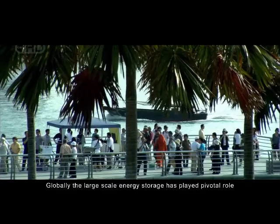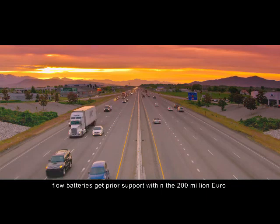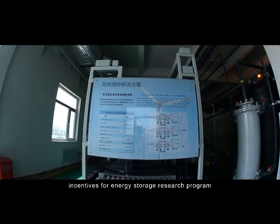Globally, large-scale energy storage has played a pivotal role in many national and regional long-term development roadmaps. In Germany, flow batteries get priority support within the €200 million incentives for energy storage research program.